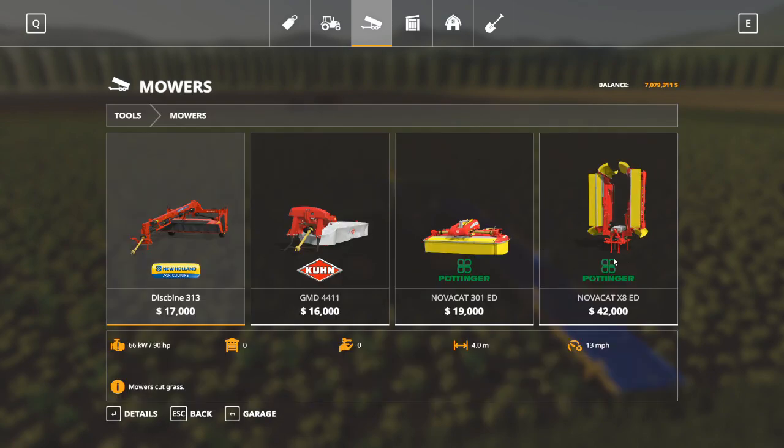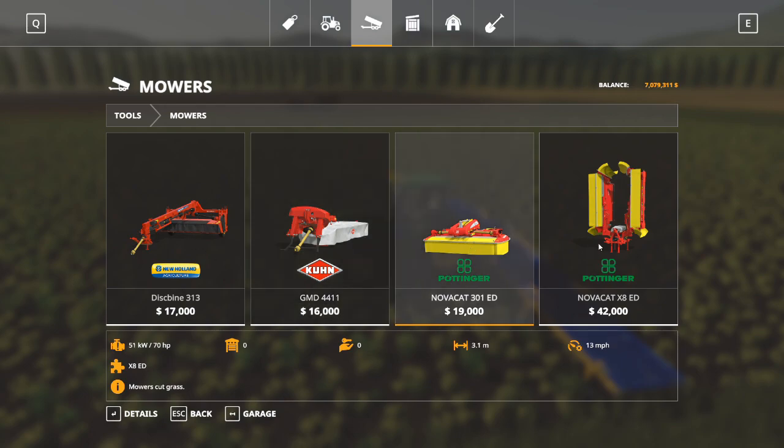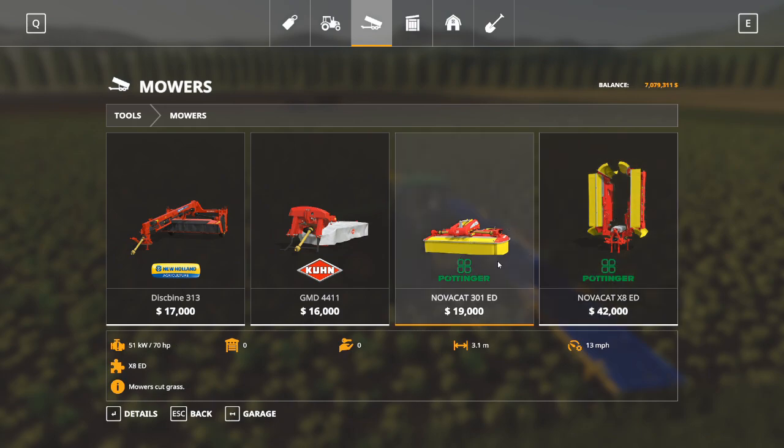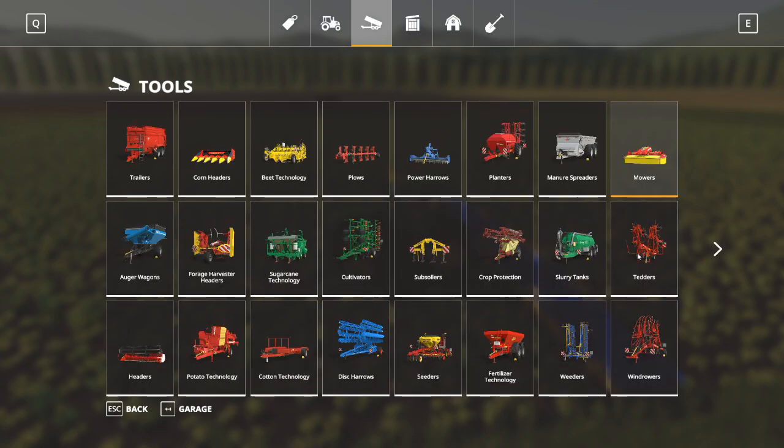Moving right along, we have mowers. Mowers do exactly what they say - they mow grass. Attach this to your tractor, turn it on, drop it down, drive down your field and mow your grass. The Pottinger NovaCat 301 and the NovaCat X8 work in conjunction - you would put the smaller one on the front of your tractor and the butterfly mower on the rear so that you can mow in a wider swath. Just like your push mower back home, only big industrial size.